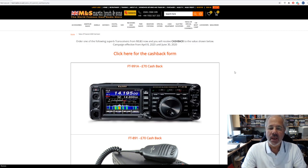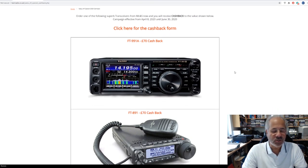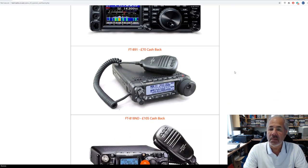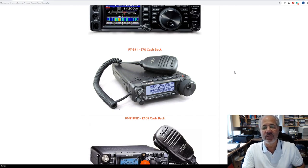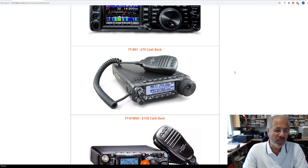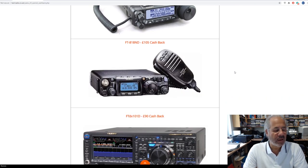Yaesu have taken out some of the best-selling products from their range, like the FT991A which is the HF/6m/2m/70cm radio — nice and compact, seventy pounds off that. The FT891 again — the new sort of replacement for the old FT857D, which is no longer in manufacture. It must be 15, 16, 17 years old probably by now. That's finally ceased production and they've replaced it with the 891. FT818 of course — no competition for that — it's an upgraded FT817.